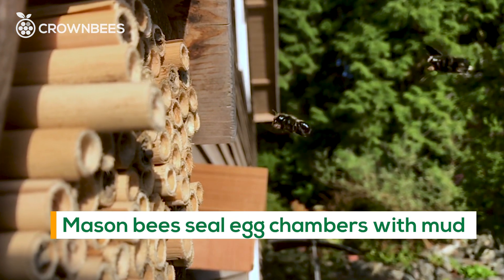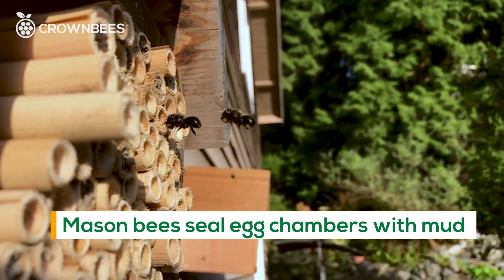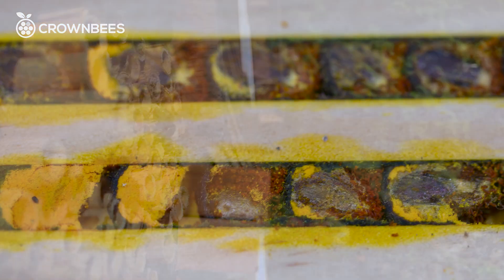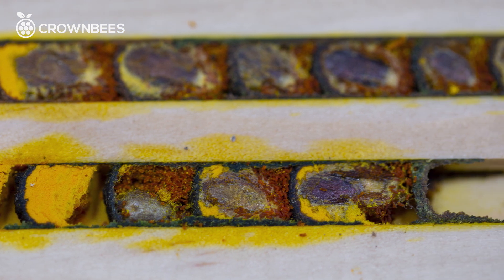That egg chamber is something special. Early spring bees could use moist clay. Other bees use chewed-up vegetation. Some bees use tree resin. If you're out in the desert, bees are using cactus pulp. A chamber with a whole bunch of little protections keeps their eggs safe inside these holes.